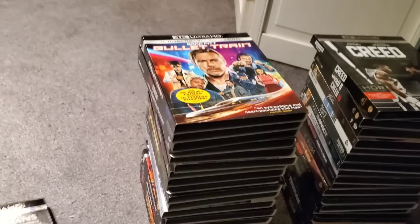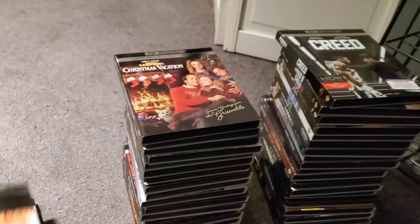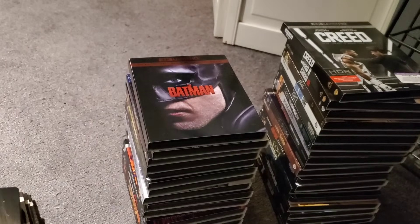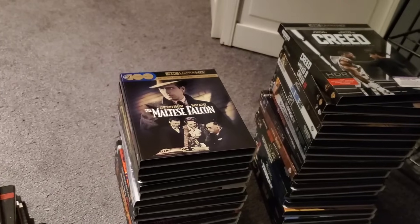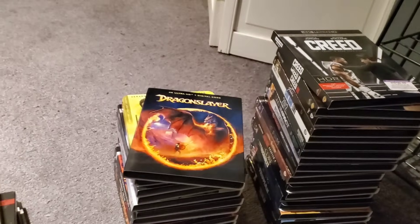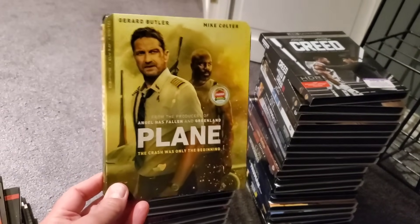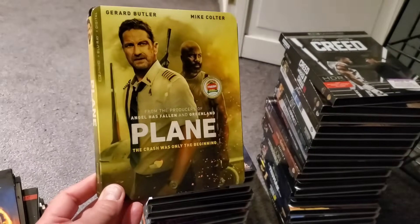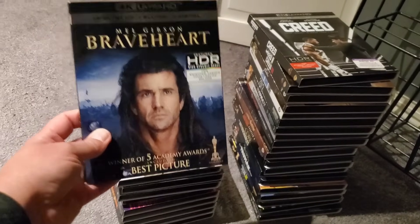Pile number three: The Fabelmans, Bullet Train, Fatal Attraction, National Lampoon's Vacation, Prey, The Batman, Adaptation, The Maltese Falcon, Dragonslayer, Plane — a decent action movie, pick it up on sale — and Braveheart.